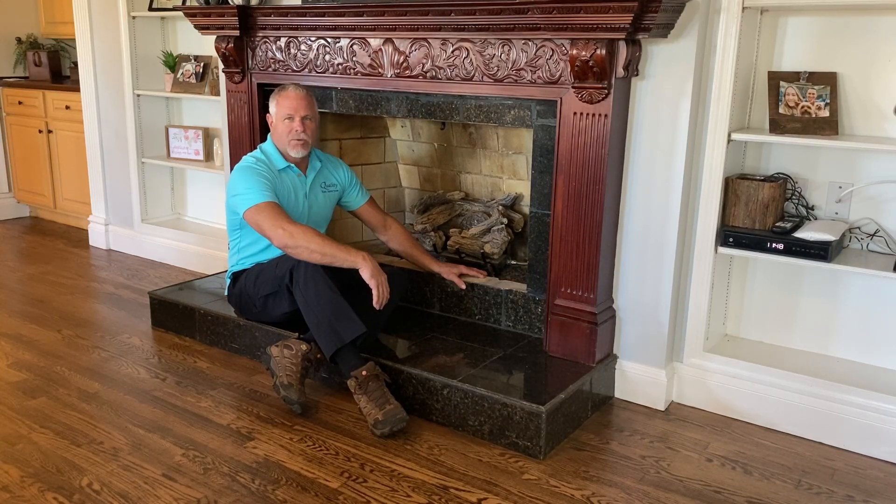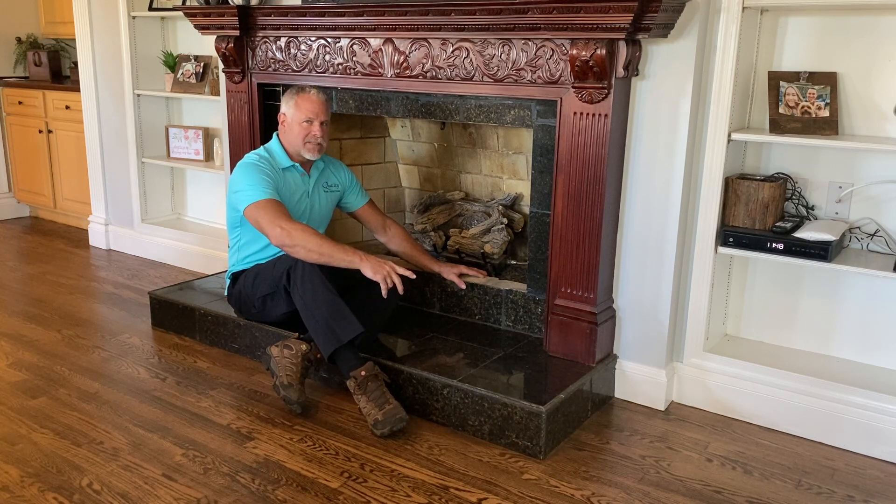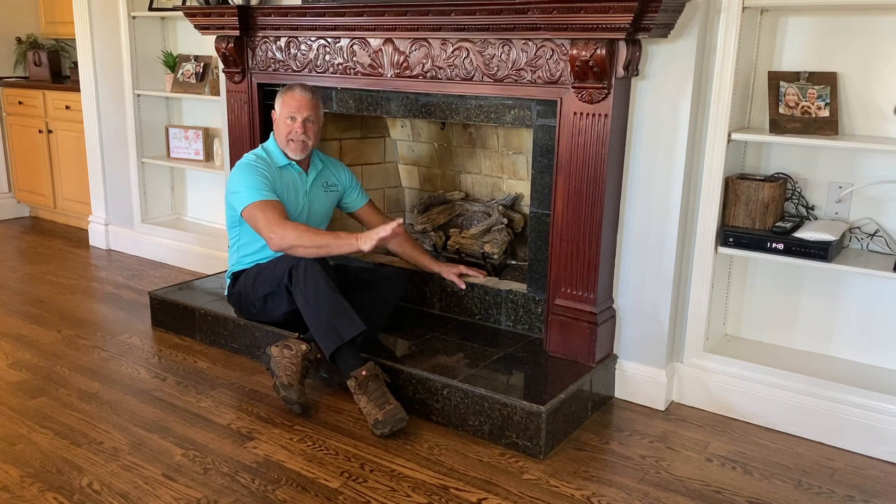Hi, it's Floyd Gibbs with Quality Home Inspections and Tip Tuesday. Today we're going to talk about fireplaces — specifically, gas fireplaces.